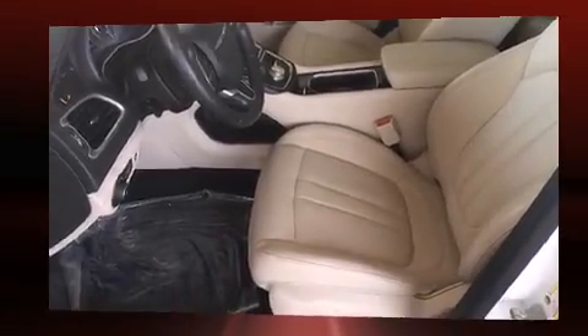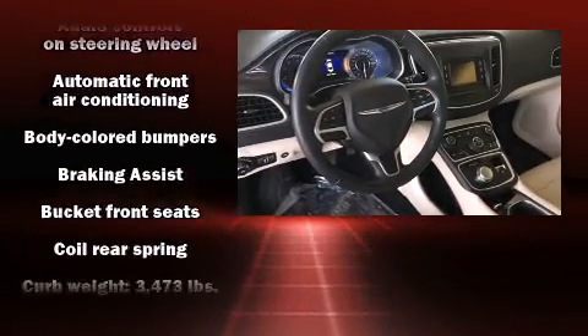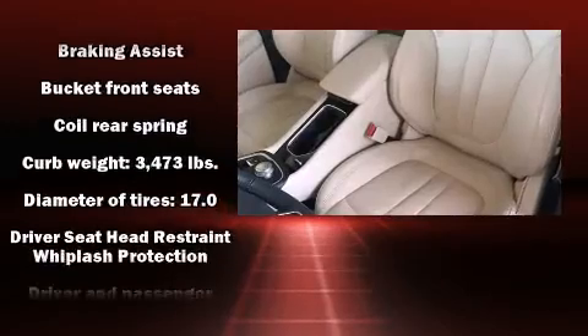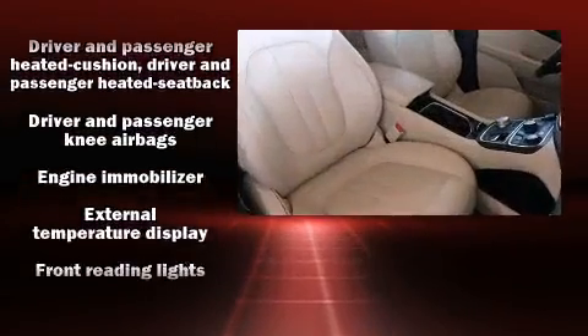Chrysler ensures the safety and security of its passengers with equipment such as dual front impact airbags, front side impact airbags, traction control, and anti-whiplash front head restraints.